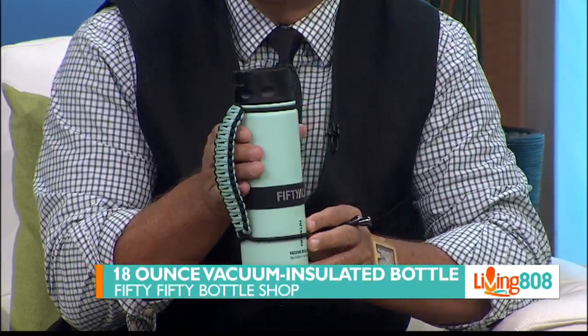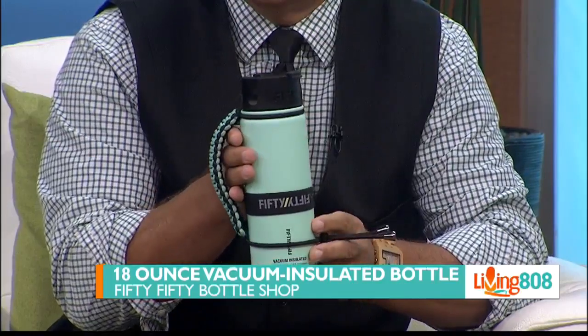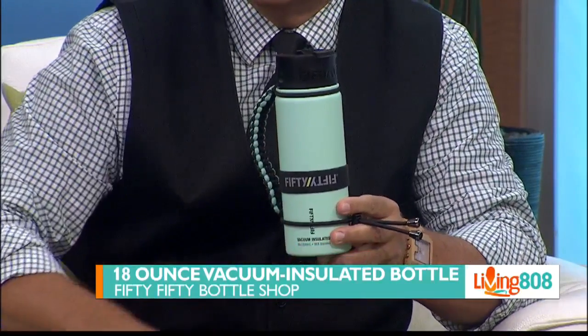These bottles are made of lightweight stainless steel that is recyclable, non-leaching, and will not retain taste or odor.